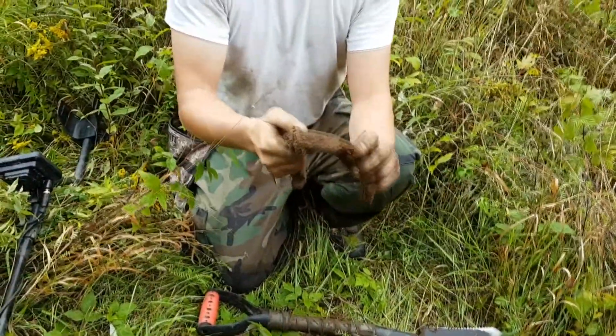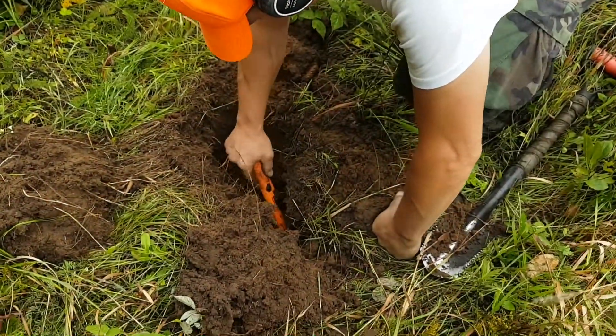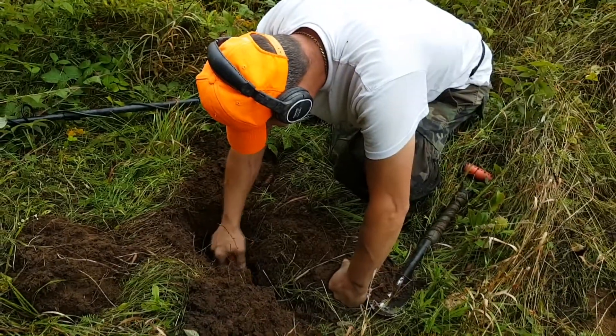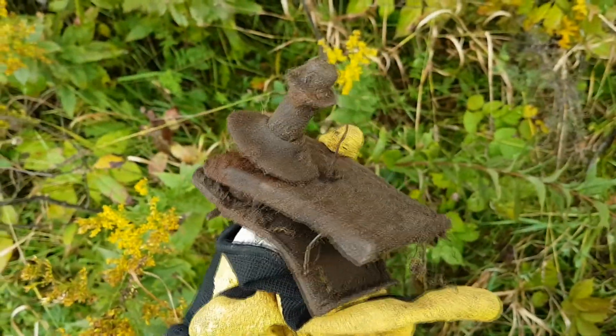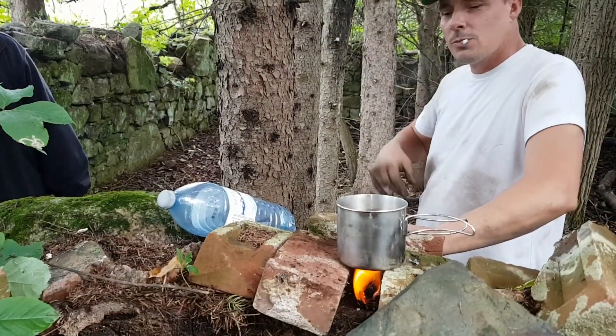I know somebody who would really like that - I'm not going to mention any names. Look at this - he's joined the dark side, he's using a pinpointer! So John's found the old doorknob here - got both sides of it - and the old fireplace is back up and running.